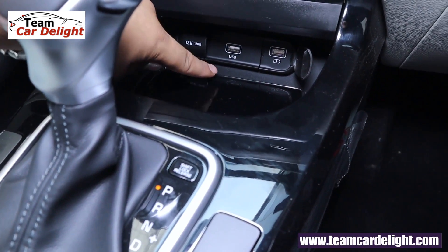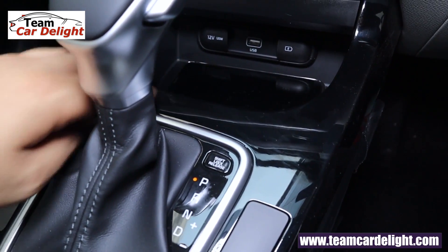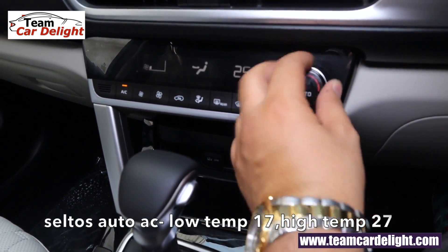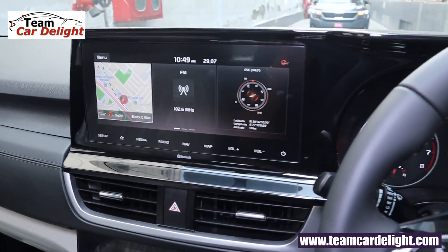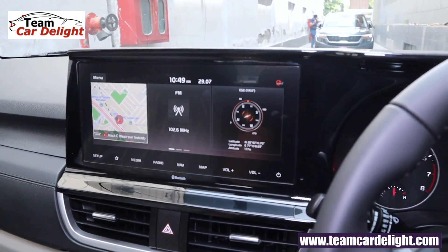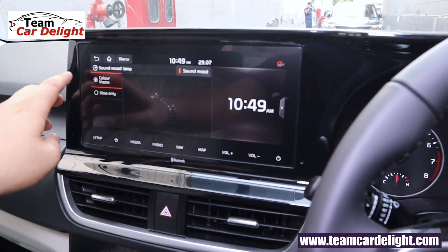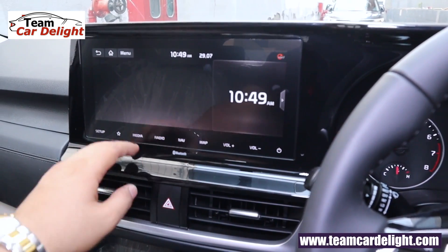There is a 12-volt power socket, USB port, and one USB charger — both illuminated. Wireless charging is not available. The automatic AC has a minimum 17 degrees and maximum 27 degrees and is super efficient. The 10.25-inch touchscreen infotainment system supports Apple CarPlay and Android Auto. You get 4 speakers and 2 front tweeters. Sound mode and color theme options are available.